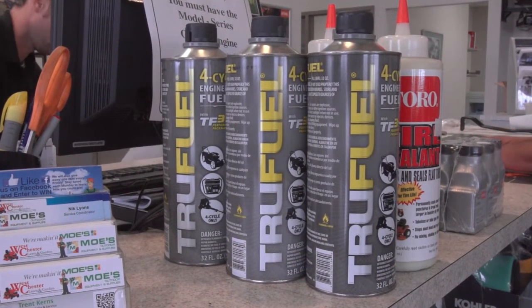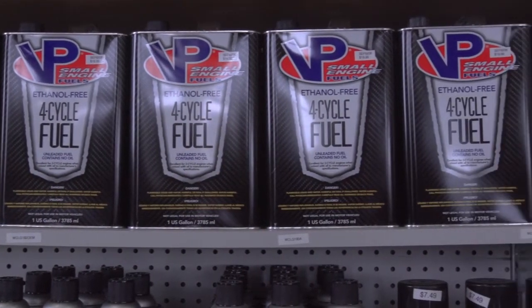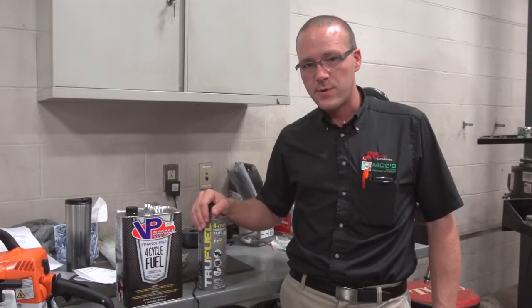We have a couple of solutions for our customers. One of them is called TruFuel, which is this can here. Both of these are going to be a true ethanol-free gasoline, so there's no ethanol mixed in these whatsoever. It's a canned product — not sold at gas stations, but you can get it at some dealerships; we carry it, for instance. It's a high-test, ethanol-free, pure gasoline, which you cannot buy at the gas pumps anymore.